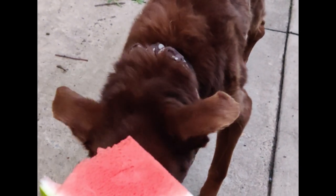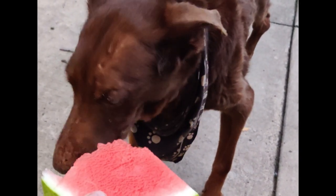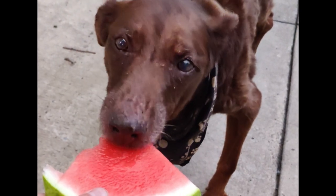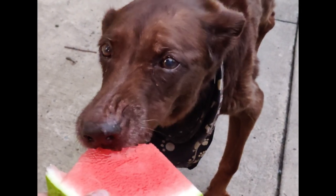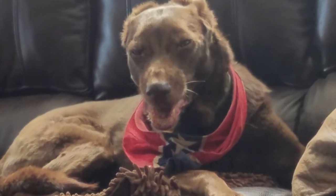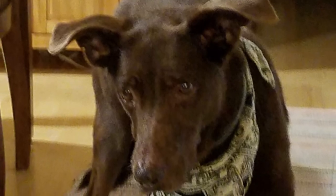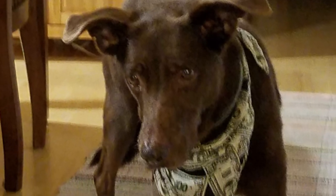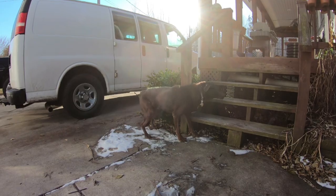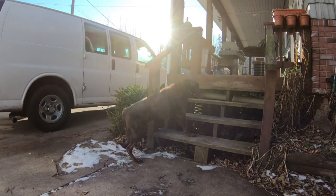If you've been watching my videos, I'm sure you have seen Coco in them a time or two, and as you can probably see, Coco is no spring chicken. Coco is a Chesapeake Bay Retriever and she just turned 15 years old. The life expectancy of a Chesapeake Bay Retriever, according to Google, is normally 10 to 12 years. So that makes Coco a walking miracle, and I want to do everything that I can to help keep her with us as long as possible.